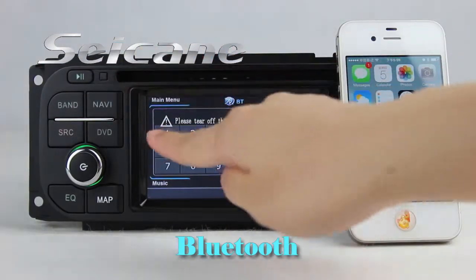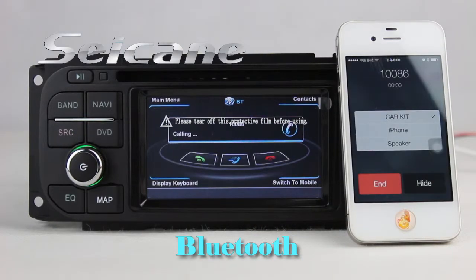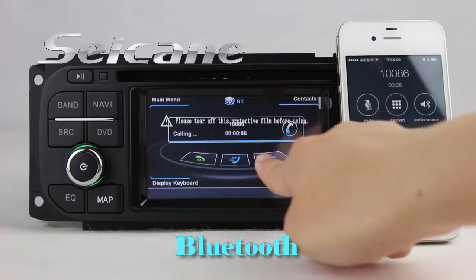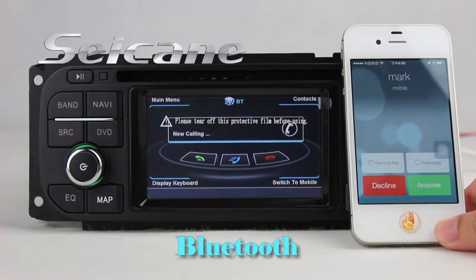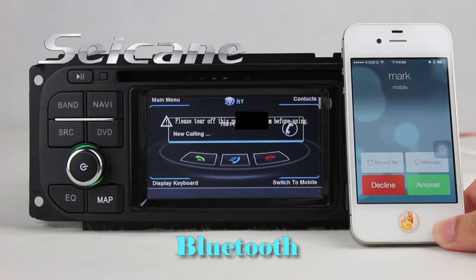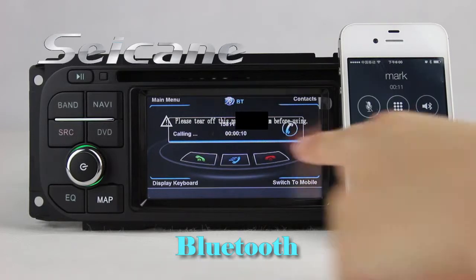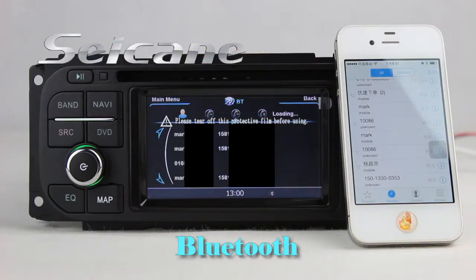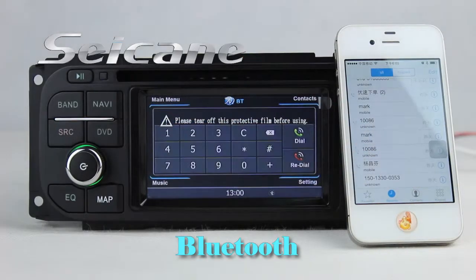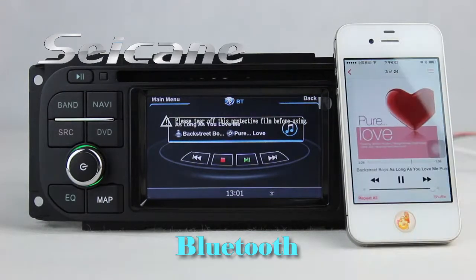Let's come to the Bluetooth function. Connect your phone with the unit via Bluetooth and dial numbers on the screen directly. You can also answer calls on the screen. Download your phone book and listen to music from the phone. You can operate on both your phone and the unit.